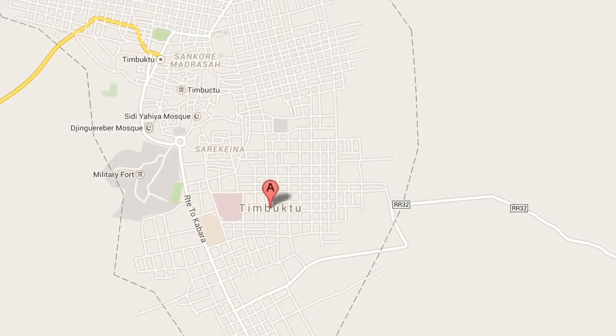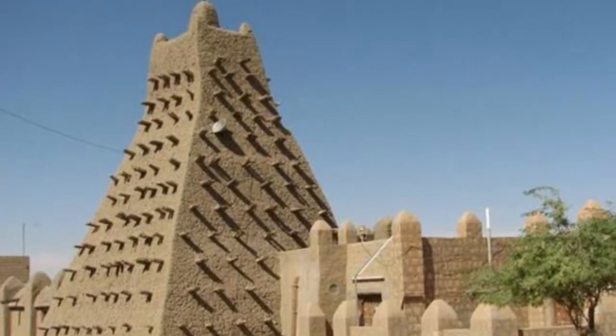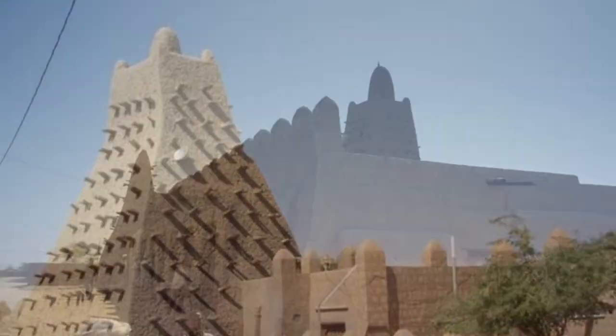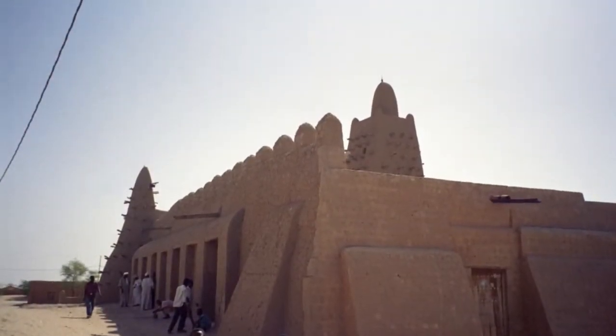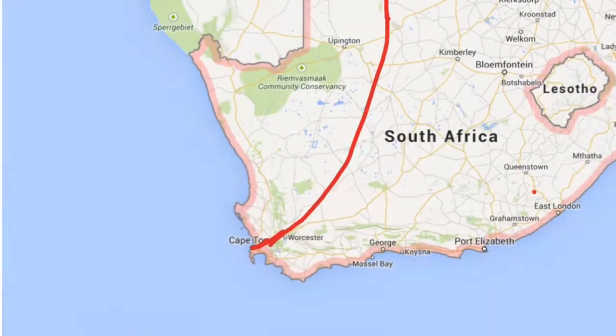He is headed to Timbuktu, Mali. Here is some of the priceless architecture found at Timbuktu. This is the famous Djinguereber Mosque.